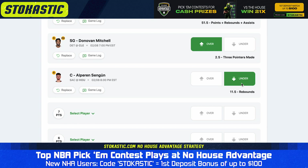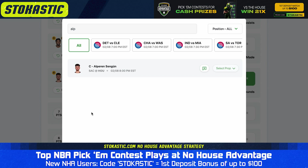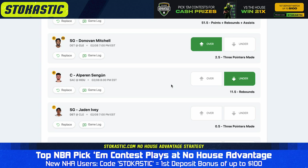Finally, one more over. We like the over on 0.5 three-pointers for Jaden Ivey. The rookie is averaging more than four three-point attempts per game this season — he just needs to hit one to get the over on this prop. We're projecting Jaden Ivey to make 1.6 triples on average, and we have the over on 0.5 hitting 77% of the time.